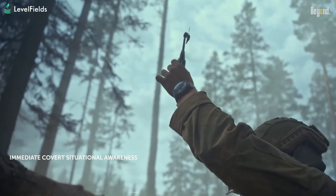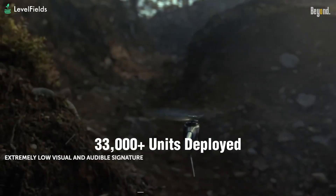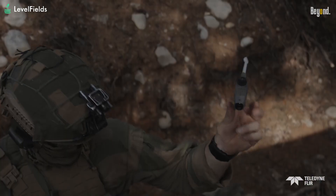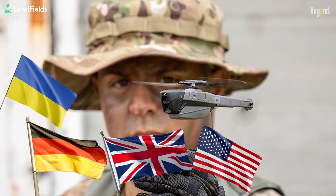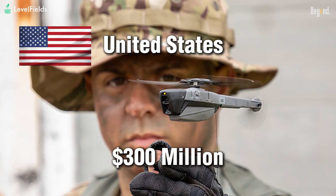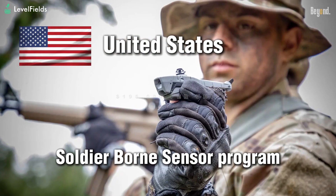And it's not just a concept — it's already out there. Over 33,000 Black Hornets have been deployed across 45-plus countries, including the U.S., U.K., Germany, and Ukraine. The U.S. Army alone has spent more than $300 million on these drones under its soldier-borne sensor program.